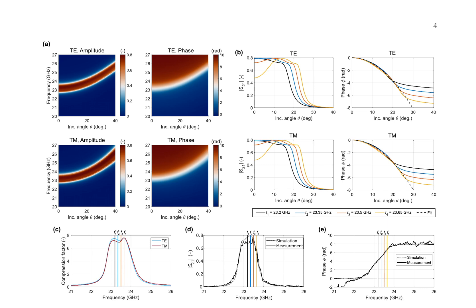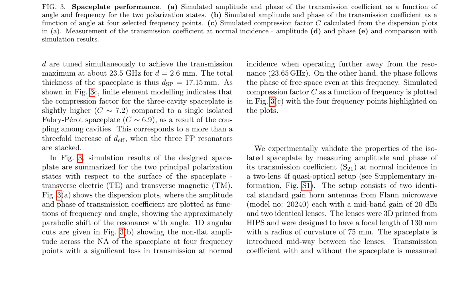One-dimensional angular cuts at four frequency points demonstrate significant loss in transmission at normal incidence when operating away from the resonance at 23.65 GHz, while the phase follows the phase of free space even at this frequency. The simulated compression factor C as a function of frequency is plotted with the four frequency points highlighted. To validate the properties of the isolated space plate, the amplitude and phase of its transmission coefficient S21 at normal incidence were measured in a TWIL lens 4F quasi-optical setup.